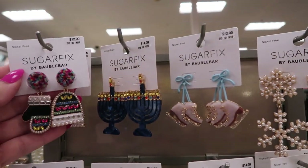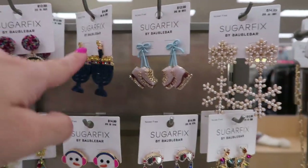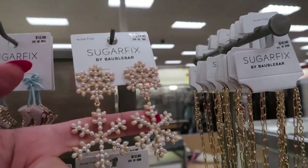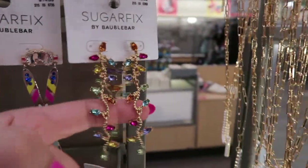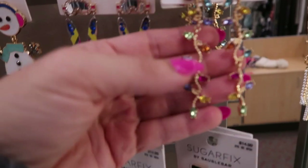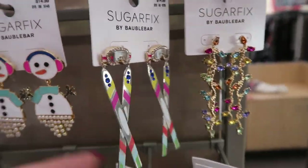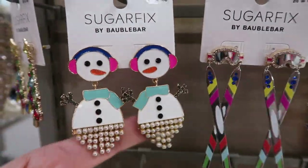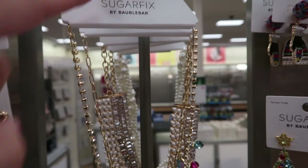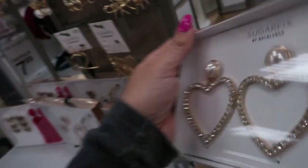Some more jewelry from Sugar Fix by BaubleBar — there's a little hat and mittens for $12.99, other styles for $14.99, skates for $12.99, little snowflakes for $14.99. There are also colorful ones that look like Christmas lights for $12.99, a little ski face mask, cute snowmen, and a Christmas tree. The matching necklace to the earrings is $16.99, and there are some cute sets for $20.